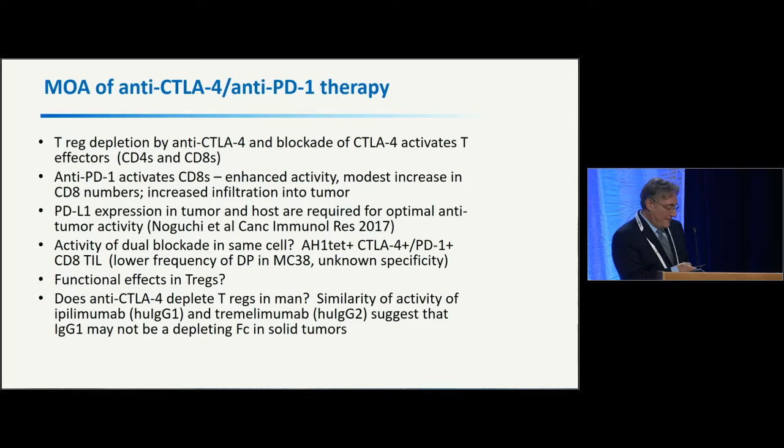In the mouse, we think these antibodies work by a number of different mechanisms: co-blockade of CD4 and CD8 effector functions, but Treg depletion at the tumor site. We've shown that PD-L1 is very important on the tumor but can also be important in the host — non-tumor-bearing cells that bear PD-L1 could also be suppressive. We also think there's dual blockade in the same cell for these double-positive cells.